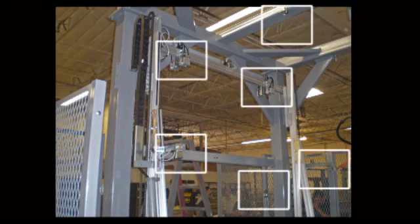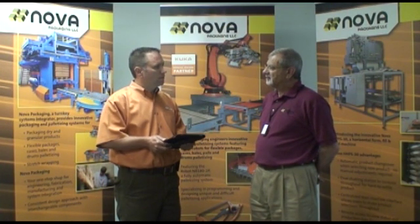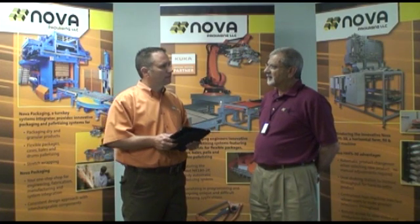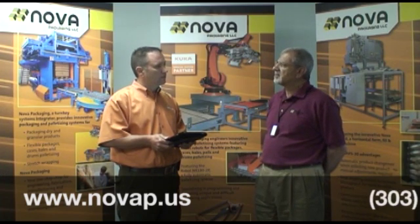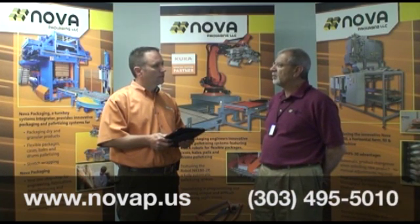So if a potential customer is watching this video, where can they go to find more information about NOVA Packaging? They can visit us on the website at www.novap.us or they can call us at 303-495-5010. Great, thank you very much. Thank you.